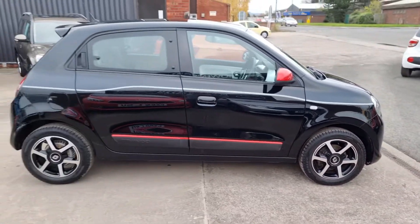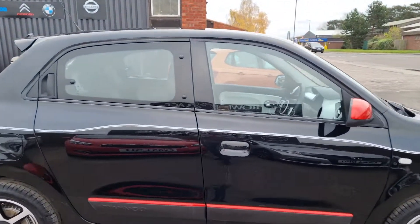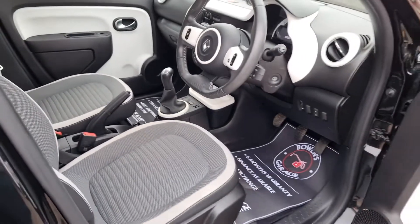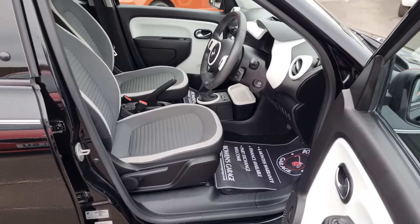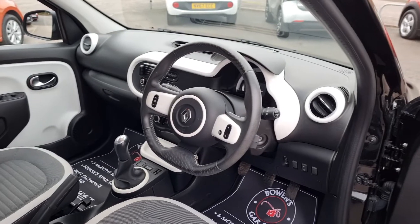And that does mean, especially on a 66 plate, that they are free to tax — so there's no road tax at all to pay. 60 plus to the gallon as well according to Renault, so really economical little cars. They turn on a sixpence — the turning circle is very good.